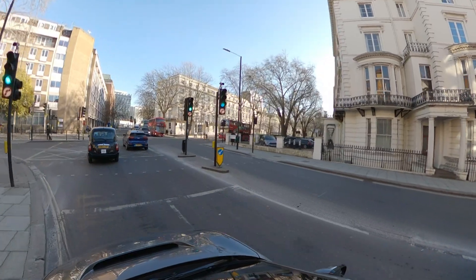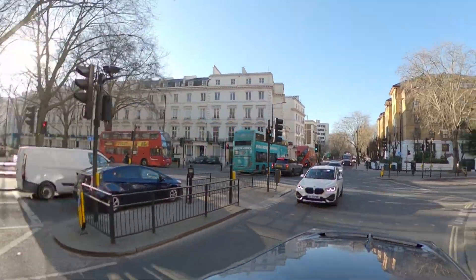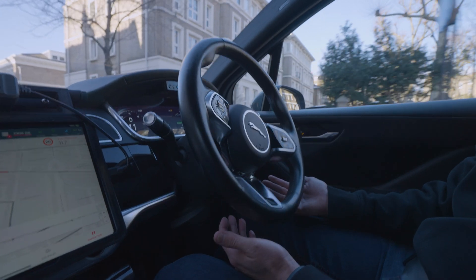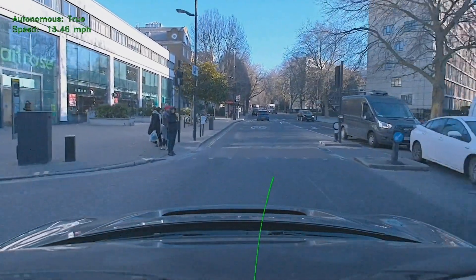My presumption was always that you'd have language models to handle intelligence and explanation — how we talk to a machine or vehicle — and then you'd have the embodied model dealing with all the physics: directions of travel, speed, spatial recognition. But you're telling me the opportunity is really a multimodal model that does both. We are seeing the early signs of that model coming together — a vision language action model that can understand the world, control the car, and can be interacted with through language.